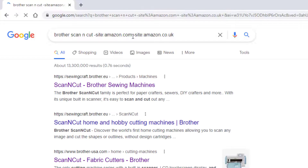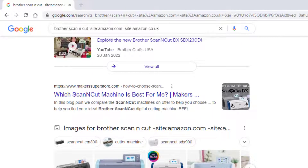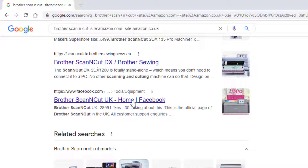So if I now do that search again, you can see the ads aren't at the top. We've got three Brother websites as the top three search results, then we've got canvasworkspace.com, then we've got a shop, and then we've got more Brother websites.